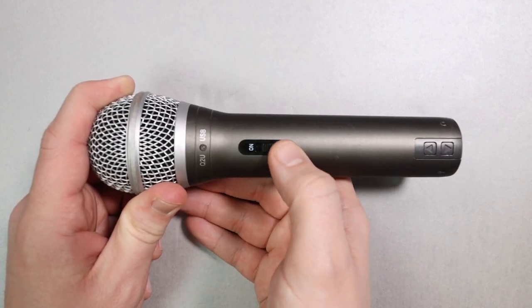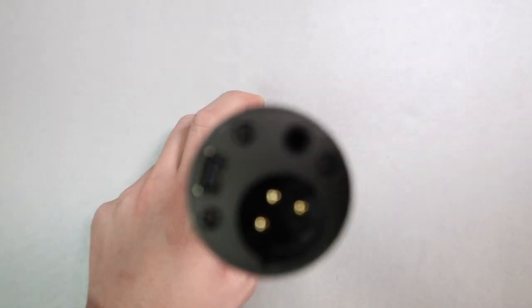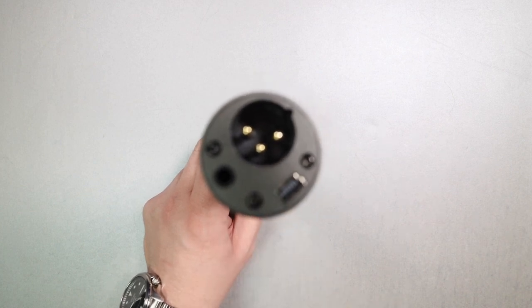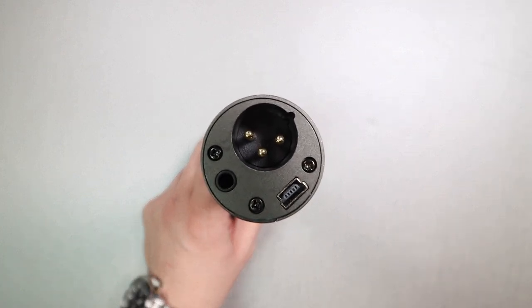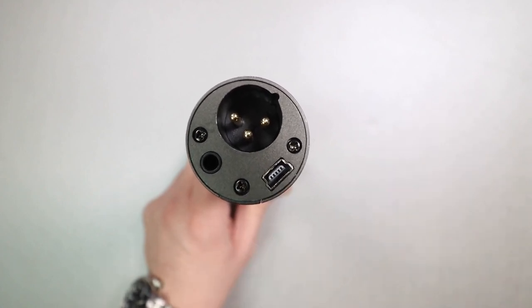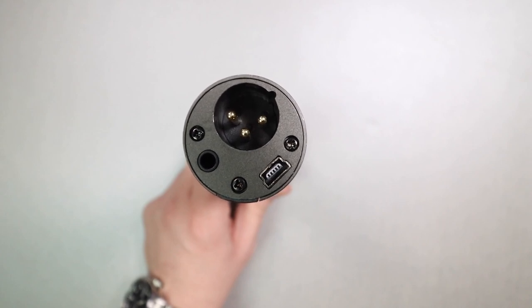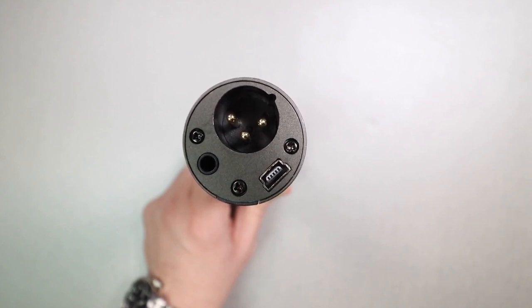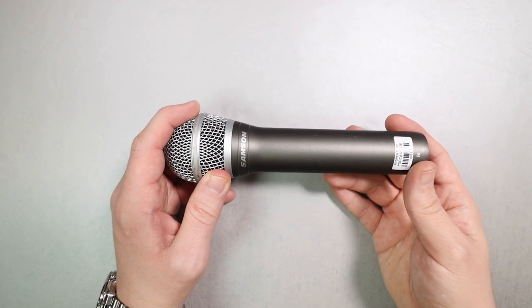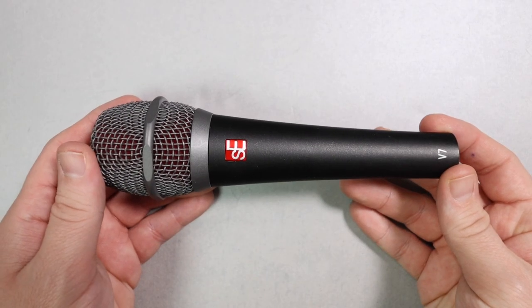Second on the list at $70 is the Samson Q2U. This is both an XLR and a USB microphone — one of my most recommended microphones because it is so versatile. You can buy it, connect it to your computer over USB, then down the road when you want to upgrade, you can get an XLR cable and interface and some outboard gear, and you don't have to replace the microphone. For the versatility and the upgrade path, the Samson Q2U is my second pick.